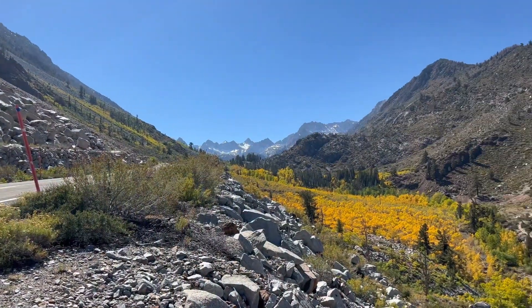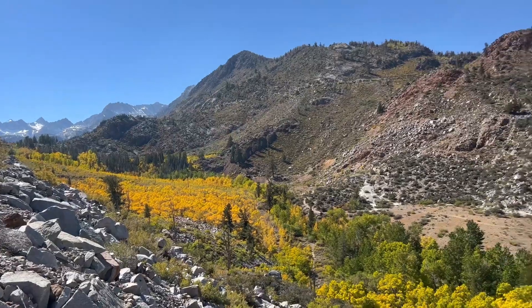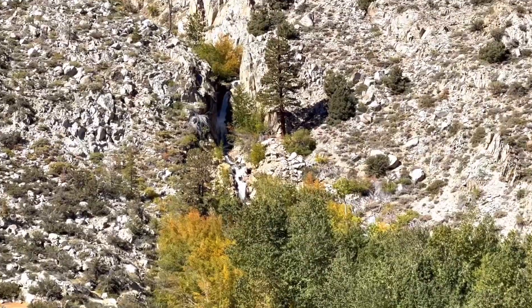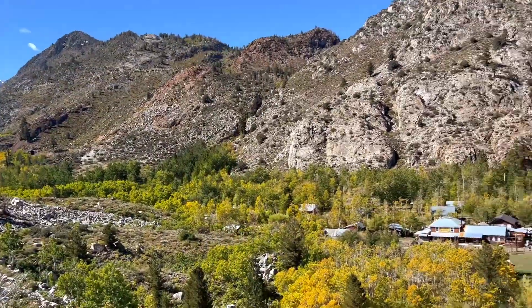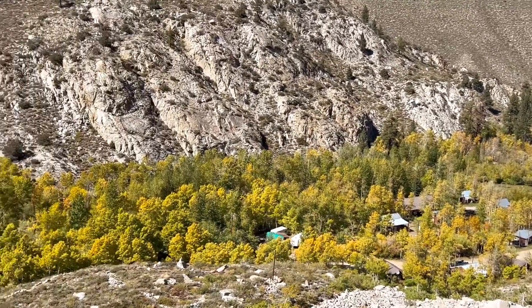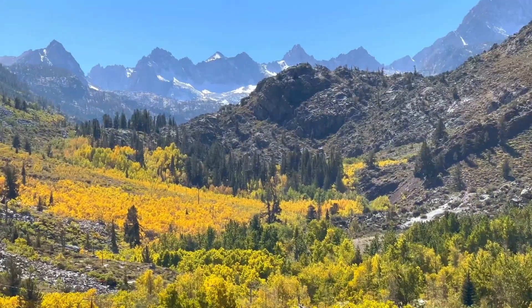As you head back on the 168, there are beautiful pockets of aspen that are turning, and if you look in the distance you can see the waterfall still flowing down from the North Lake area. Aspendell is a bit of a shifting fall environment — on one end it's still very green, but as you continue up towards the higher elevations you see the colors turning yellow and gold.